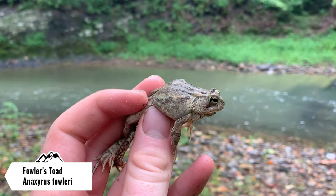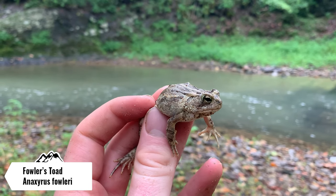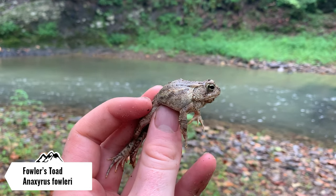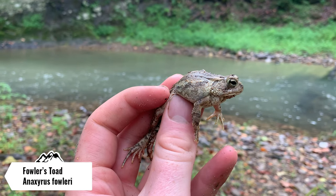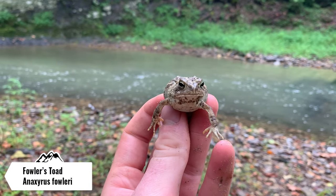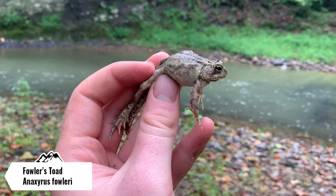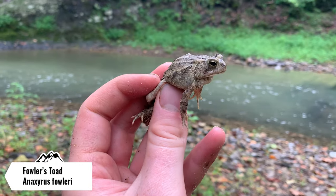Here's the next herp species of the day — this is a Fowler's toad, which is one of the two true toad species we have here in Maryland. They get more common the farther you go down east, but the county I'm in right now is actually the farthest west county that you can get them in Maryland, so that's pretty cool. I'm probably gonna let this guy go on his way, maybe take a couple photos, but we're gonna keep walking back to the car down this creek and see if we can find anything else.